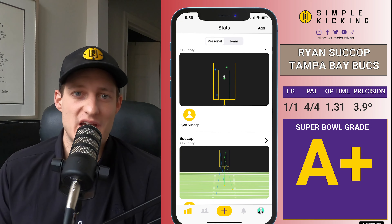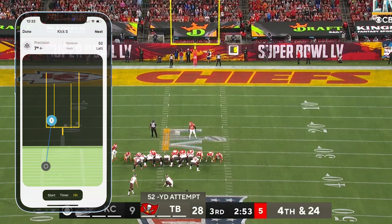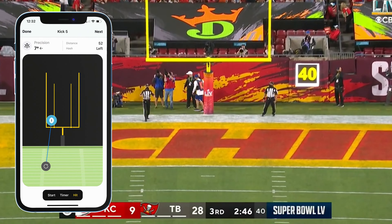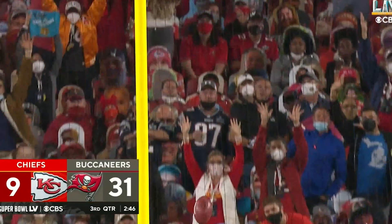Ryan Succop had an excellent night making four PATs, but here's his lone field goal — a 52-yarder from the left hash. What I loved about this kick was he didn't overpower it. He didn't have to because he's a veteran, and veterans know to swing within themselves. As a kicker, understand where to aim the ball. In slow-mo, you can see he missed just inside the left upright, which probably means he was aiming right of center, knowing he's a little deeper than his normal range and from the left hash.